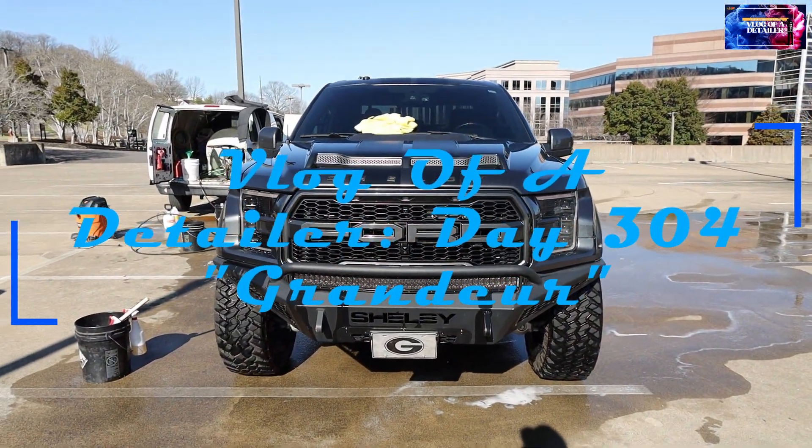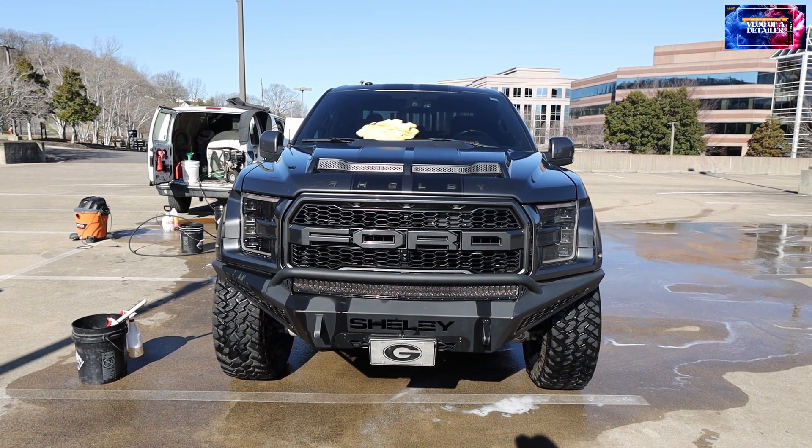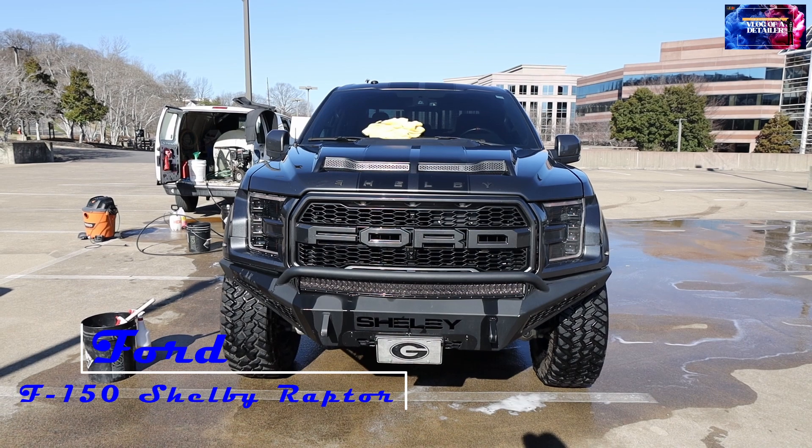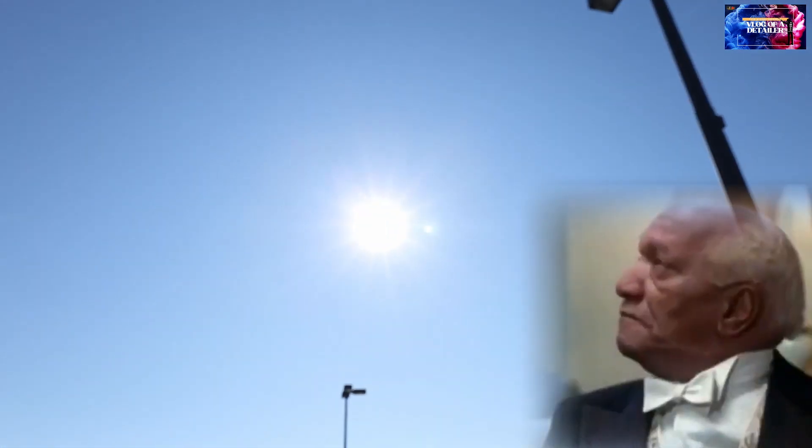We made it to this first stop today, man. We're working on this Ford Shelby GT right now. This is the first stop of the day. It was a little cold this morning, so it took me a little time to get out here, but the day is starting to warm up. The skies are clear compared to yesterday — it was all cloudy — but now you can see the sunshine.